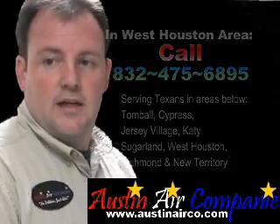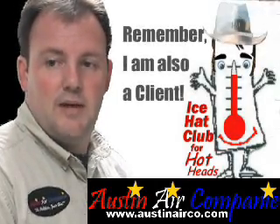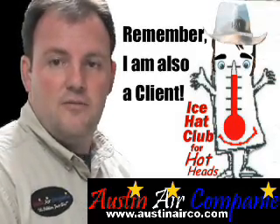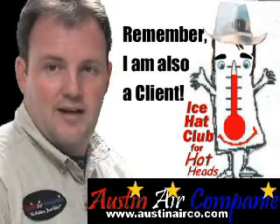If you've gained some insight from this video, please leave me some feedback and let me know how I'm doing. I thank you. My name is Ray Austin. Thanks again for viewing. Have a great day.